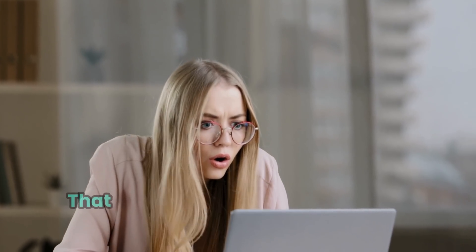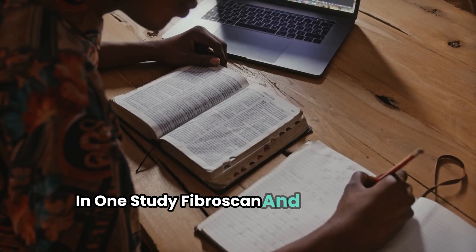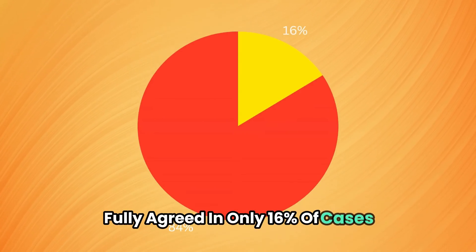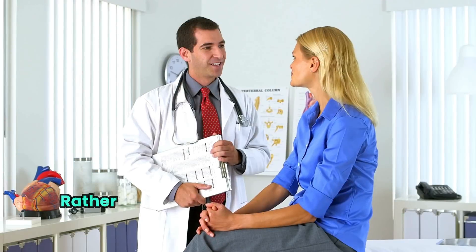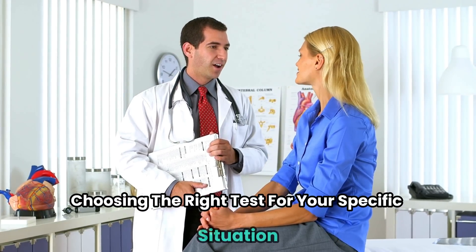Here's a startling fact that underscores the complexity of this choice. In one study, Fibroscan and liver biopsy results fully agreed in only 16% of cases. This discrepancy doesn't mean these tests are unreliable — rather, it highlights the importance of your doctor choosing the right test for your specific situation.